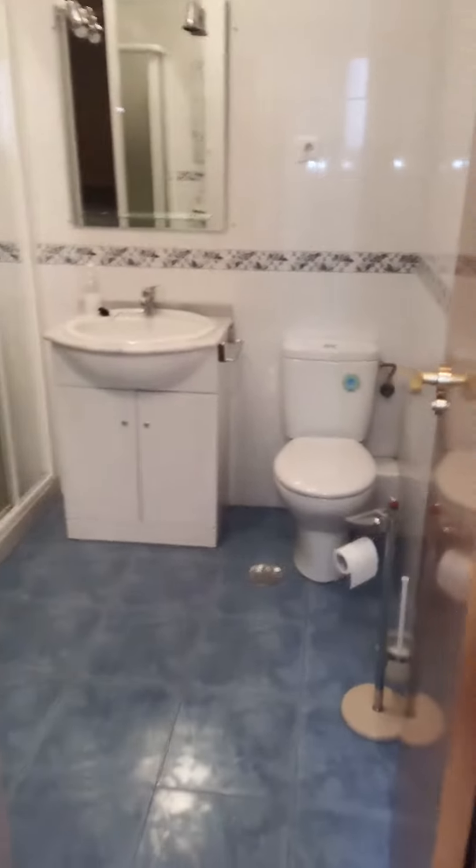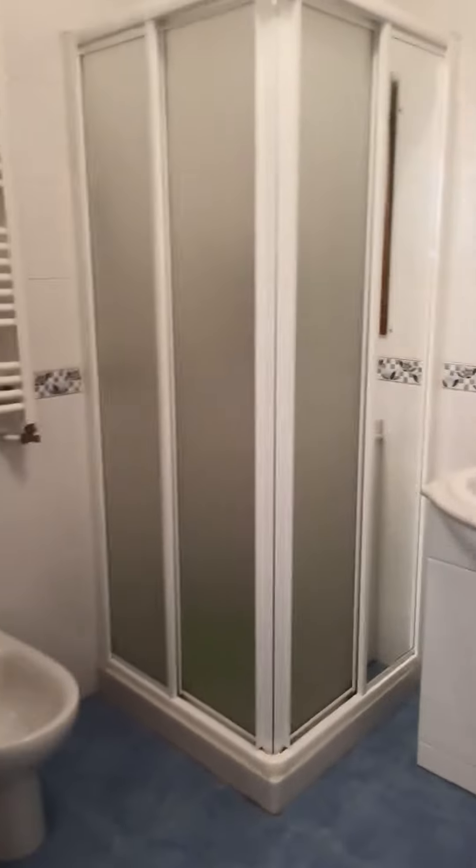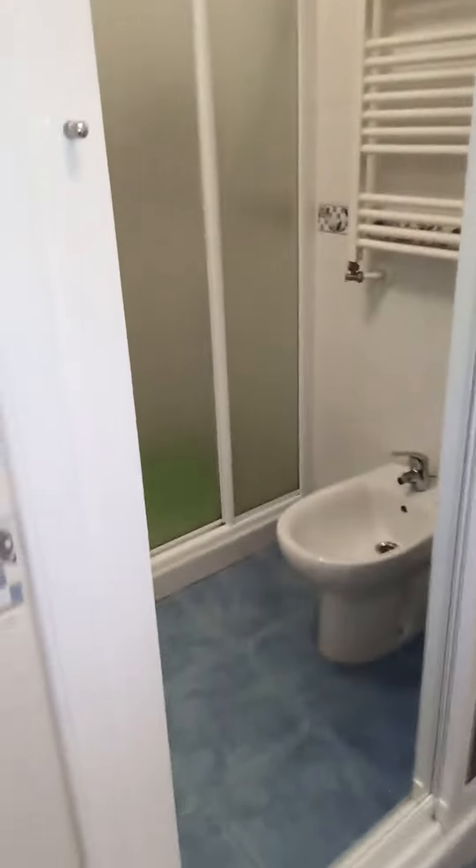And so finally, this is the complete bathroom. You have the toilet, the sink with some storage under, and the shower. You also have a heater where you can dry your towels and hang them. And on your left you have a built-in storage unit, which is also very convenient and pretty spacious.